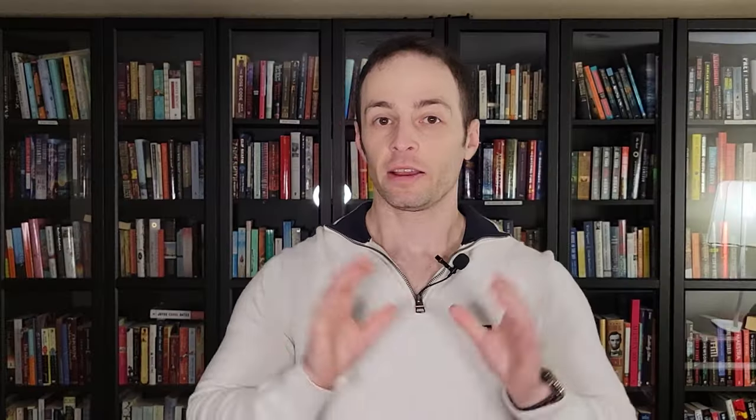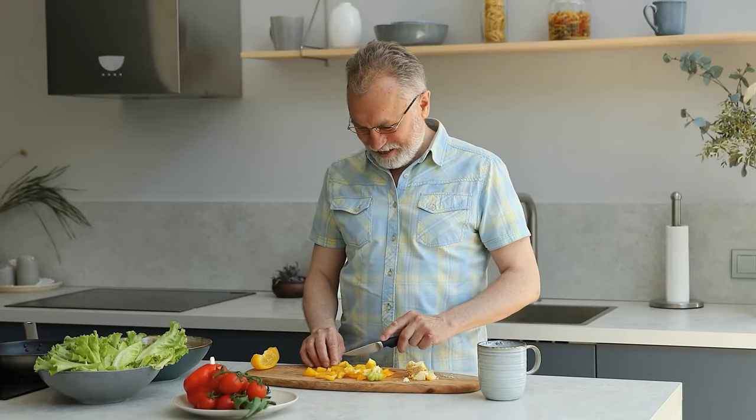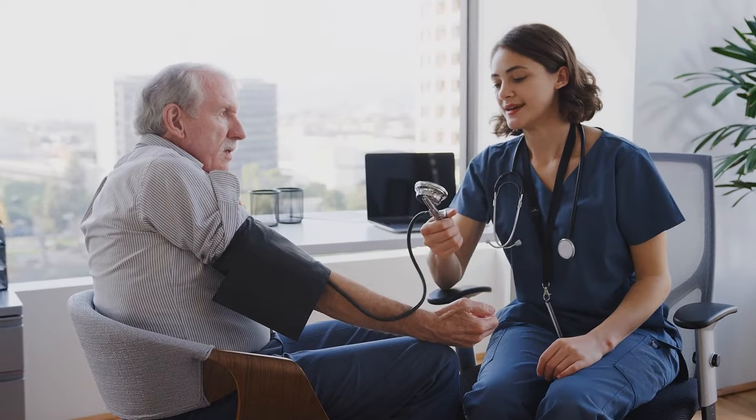So without further ado, let's jump in. Before listing my top five foods, let's talk about the criteria — what is it that makes a food good for high blood pressure?